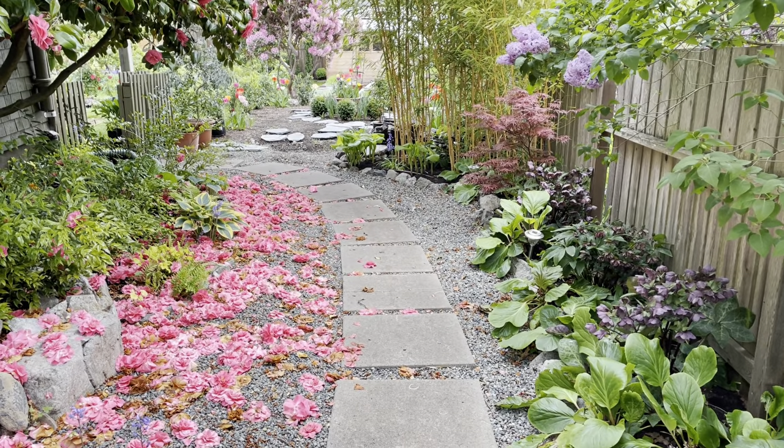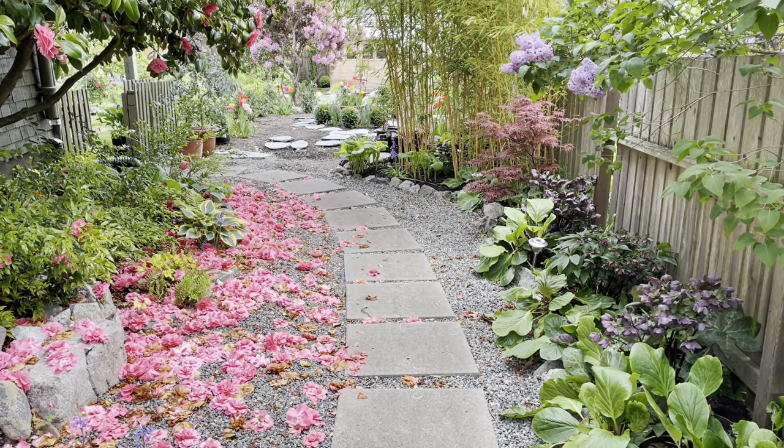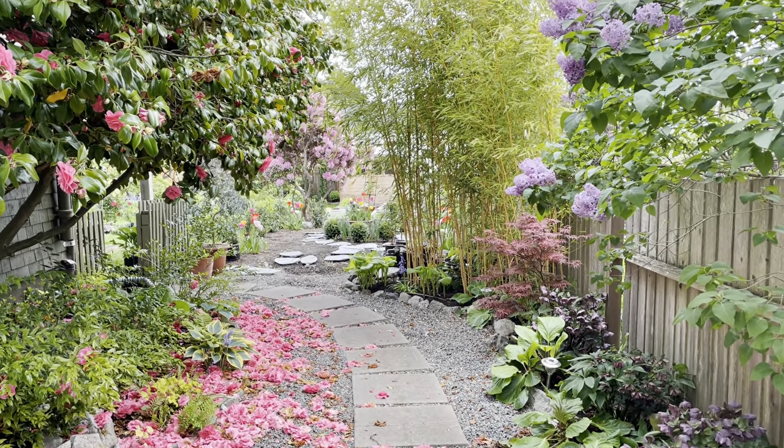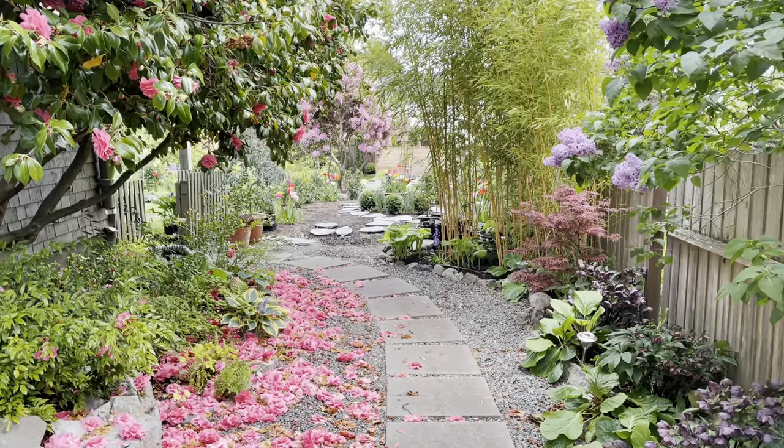Hello and welcome to my garden here in the Pacific Northwest of Canada on Vancouver Island. It's a beautiful late spring day, a little bit overcast.